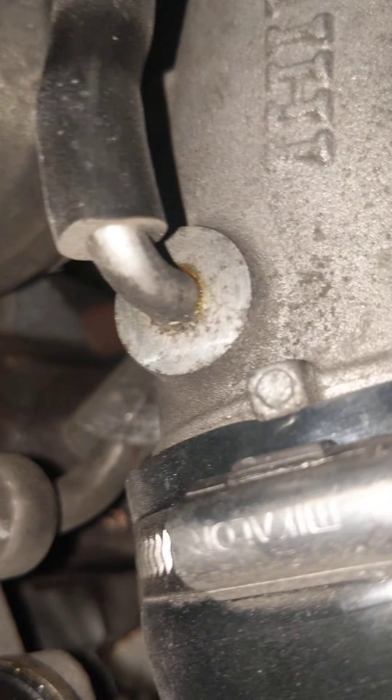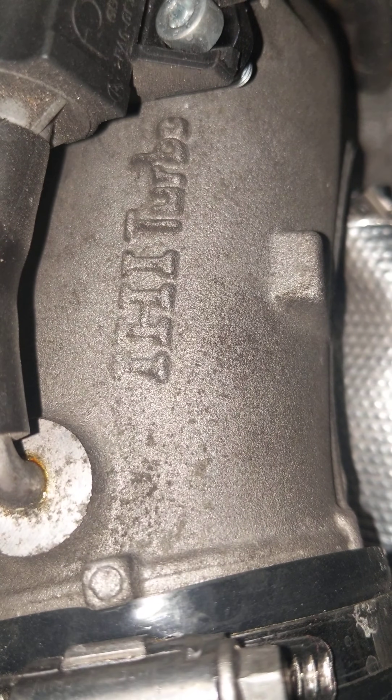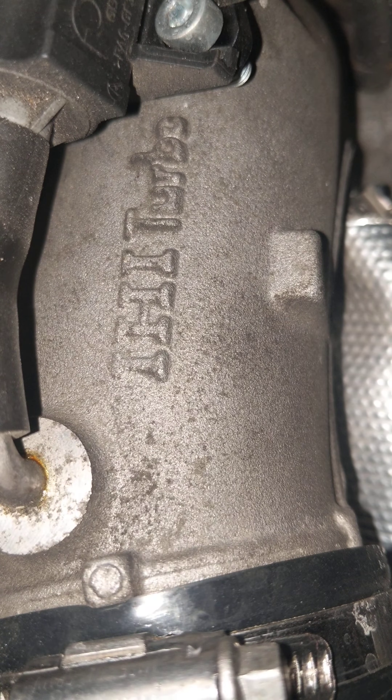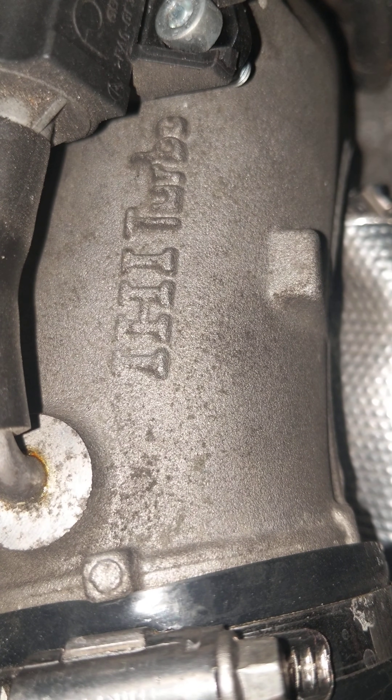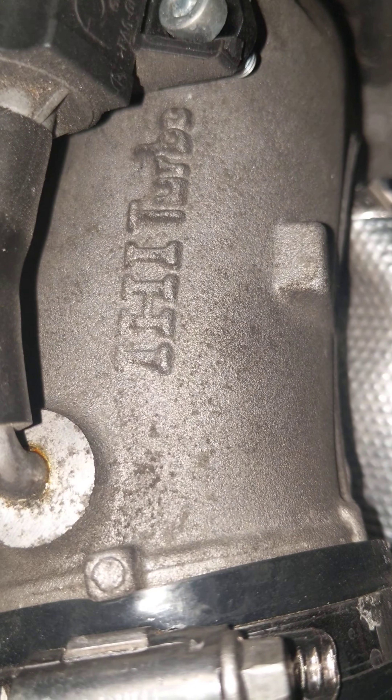I've been trying to get some performance parts for this vehicle, and every single shop or turbo rebuilder I've been talking to tells me, 'No sir, you have a K03 or a KK3.' Clearly they just want to sell you whatever they have on the shelf, and it's really frustrating.